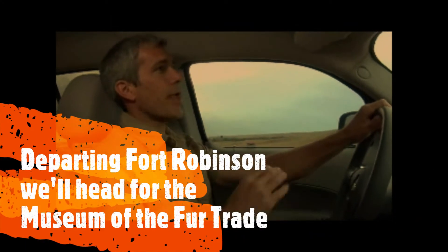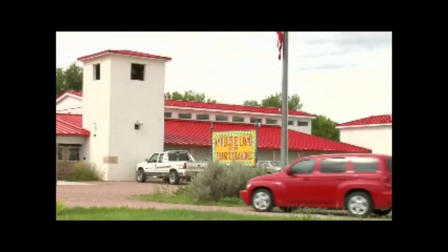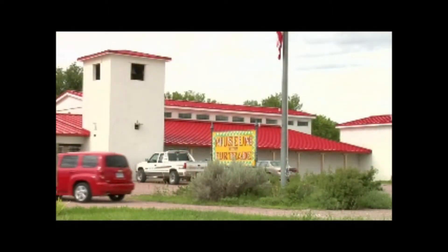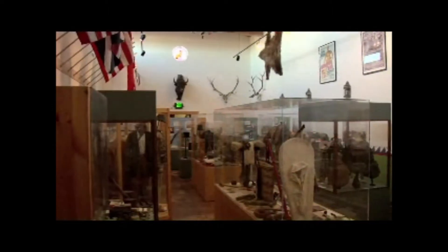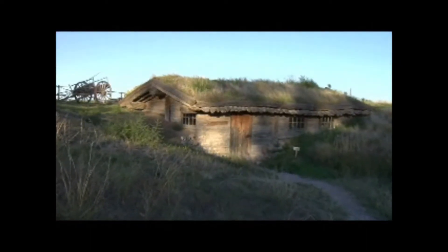This byway isn't just about outdoor adventure. There's a strong frontier history here that's evident in a variety of museums throughout the area, including the Museum of the Fur Trade near Chadron, where you can check out a recreated fur trading post.